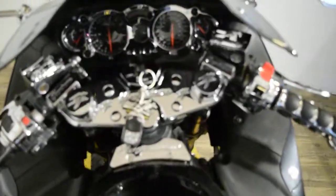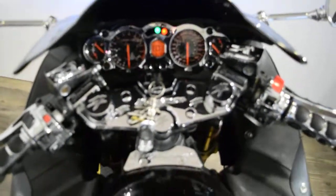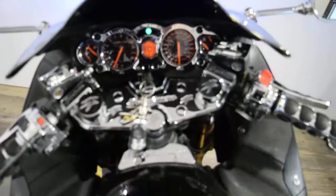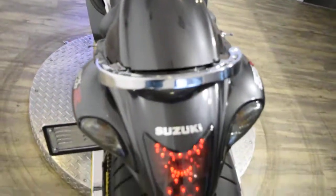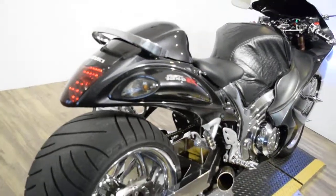Be different, don't be the same as everyone else. This has 16,744 miles on it. It does have neon lights and LED flashers on it also. Let me start this up for you.